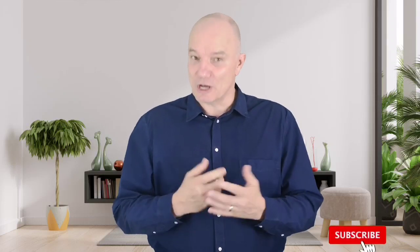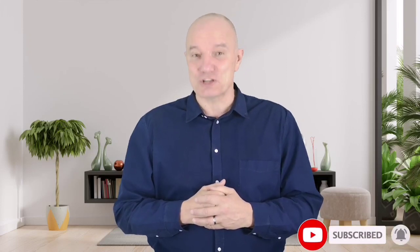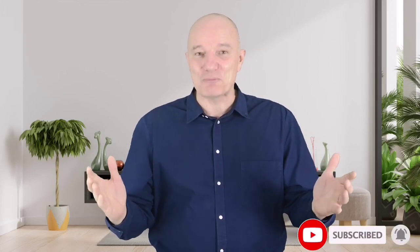Please check the description below for product links and updated prices. Also, don't forget to subscribe to our channel. So, let's go for the top 5.